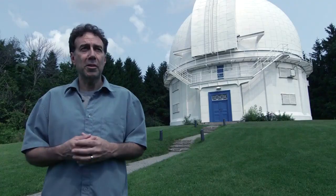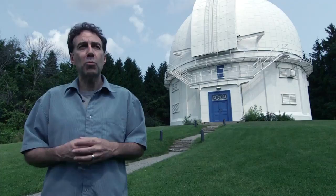The comet that causes the Perseid meteor shower is called Comet Swift-Tuttle. When it came by, it left a set of debris behind it from its tail, and every year the Earth comes around and passes through that debris field, which is what causes the meteor shower.